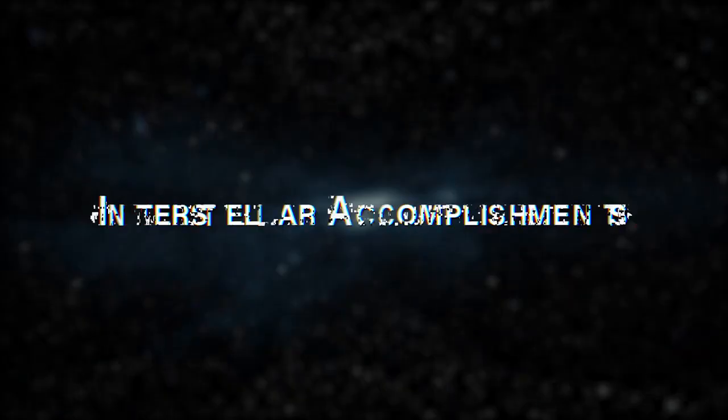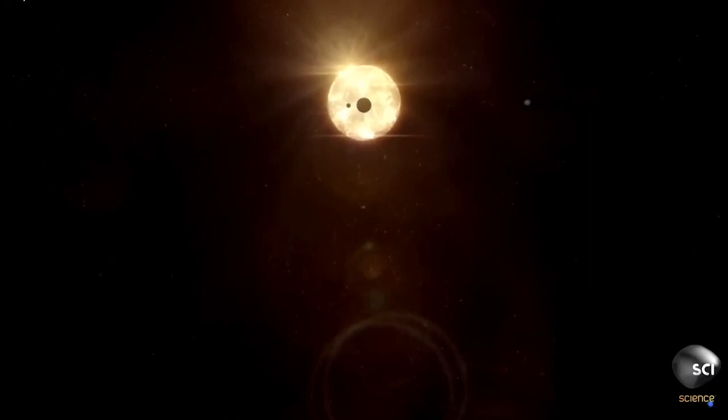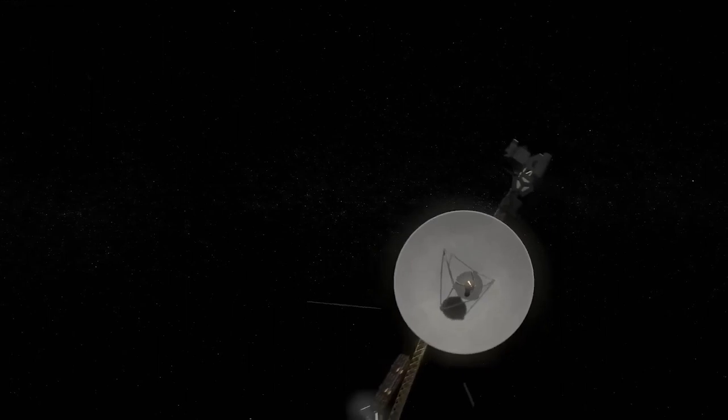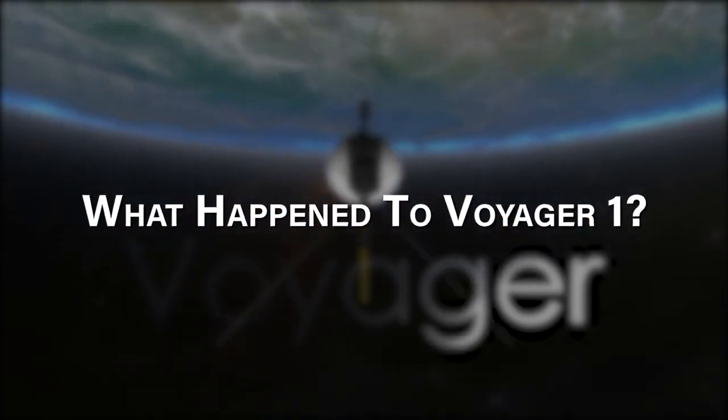In August 2012, Voyager 1 became the first spacecraft to cross into interstellar space. However, if we define our solar system as the sun and everything that primarily orbits it, Voyager 1 will remain within the confines of the solar system until it emerges from the Oort Cloud in another 14,000 to 28,000 years.